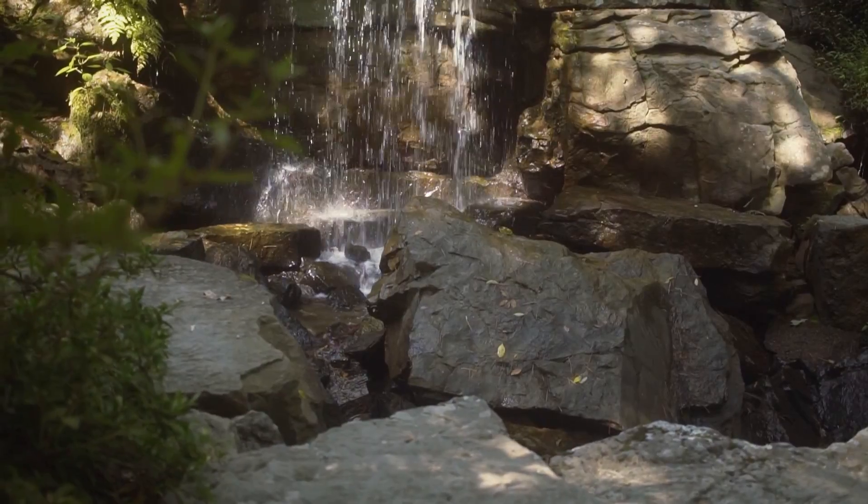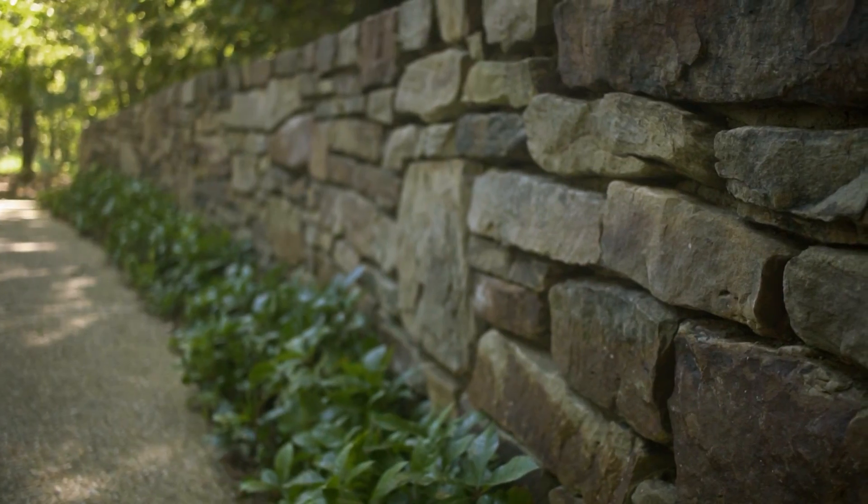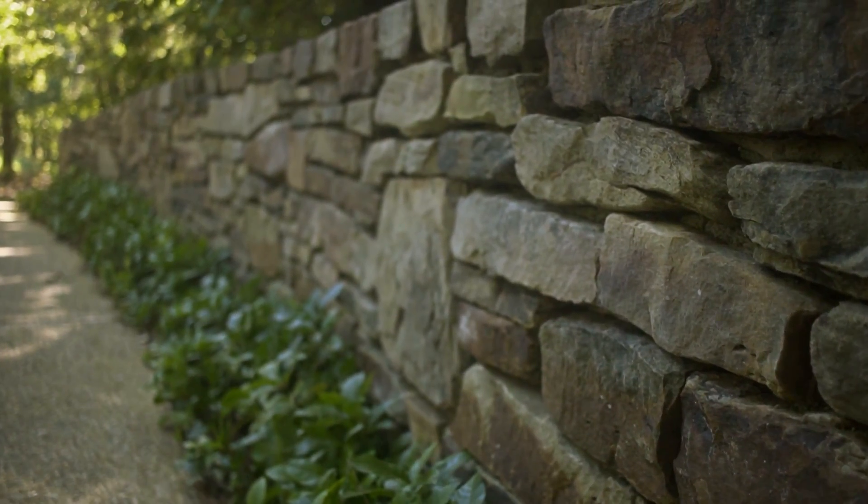One of my favorite parts of both of these constructed elements is their use of local materials. The masonry work on this bridge was done by a local mason. This is all Arkansas field stone.